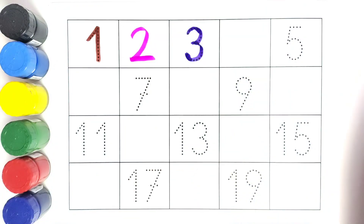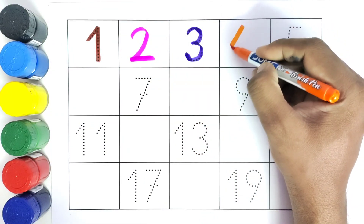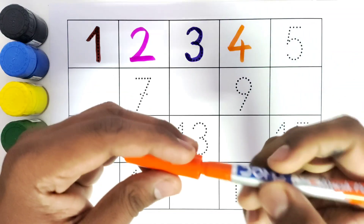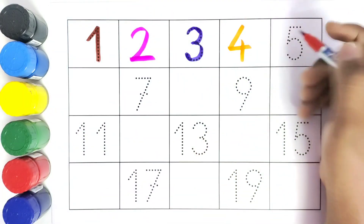What comes after number three? Four. We will write the number four. What comes after four? Five. We will write number five.